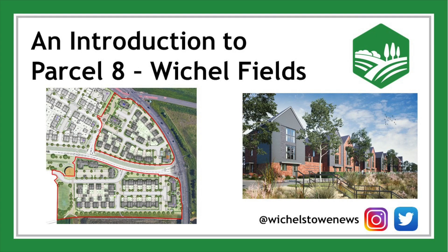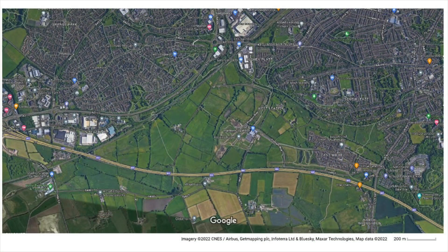Hi, I'm Rob Pow, the Whitchell Stowe Development Manager. Welcome to Parcel 8, one of the next planning applications to be submitted at the Whitchell Stowe Development.